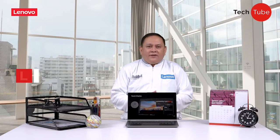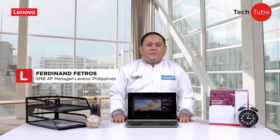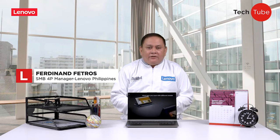Hi guys, I'm Freddy Fetros, the 4P Manager at Lenovo Philippines. Welcome to TechTube, the video series from Lenovo where we'll introduce the latest products and devices from Lenovo Philippines.